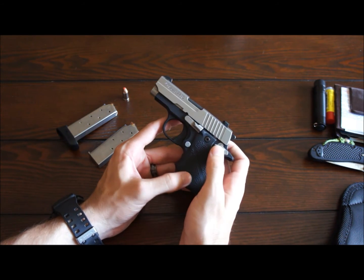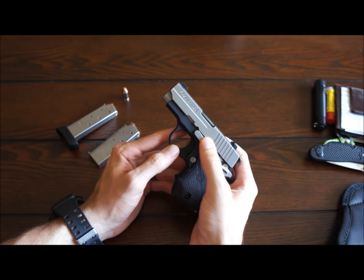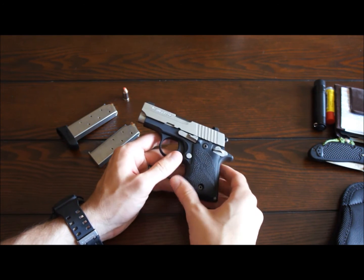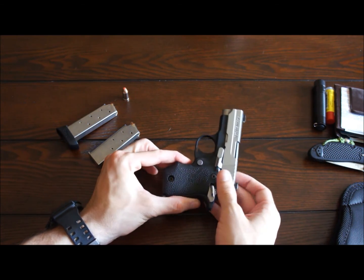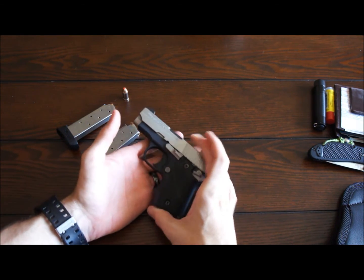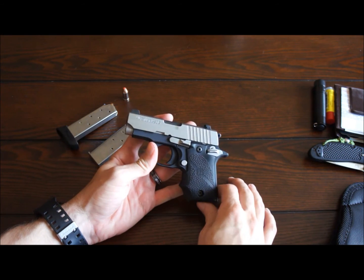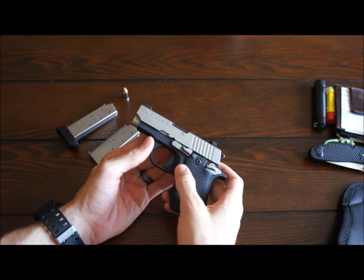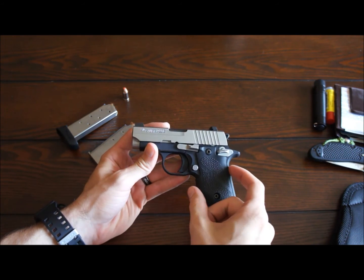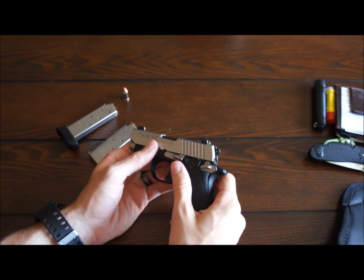We'll see how it goes. I'm not going to do a review on this yet because I haven't gotten to put very many rounds through it — I want to put at least a couple of boxes through it before I do a full review. But this is what I'm carrying in my cargo pocket. Alright guys, I hope you liked the video — just a real quick, brief video. I'm going to do a quick overview on this next, so be looking for that. Thanks for watching, and I'll see you all next time.